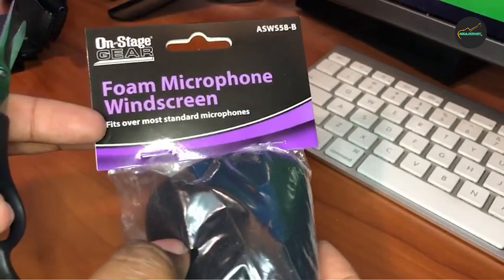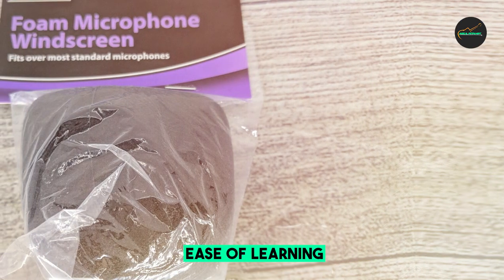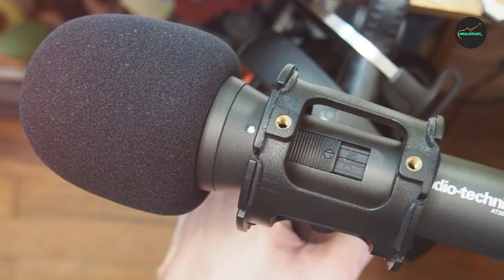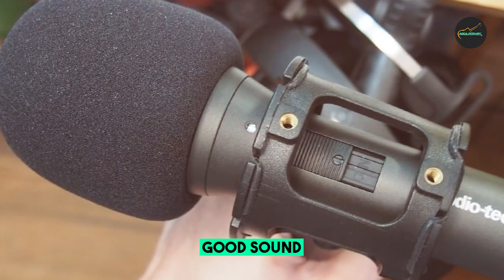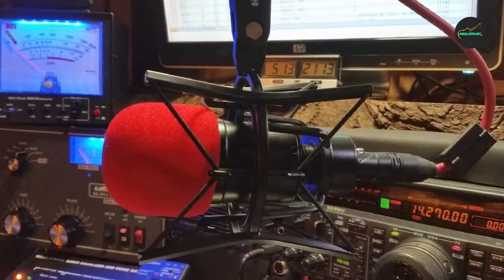Plus, it's compact and portable, making it a convenient choice for those who need to record on the go. While there are more affordable windscreen options available, the Onstage Foam Ball Microphone Windscreen justifies its slightly higher price with its top-notch performance and durability. It's a valuable investment for anyone serious about achieving professional-quality audio recordings.